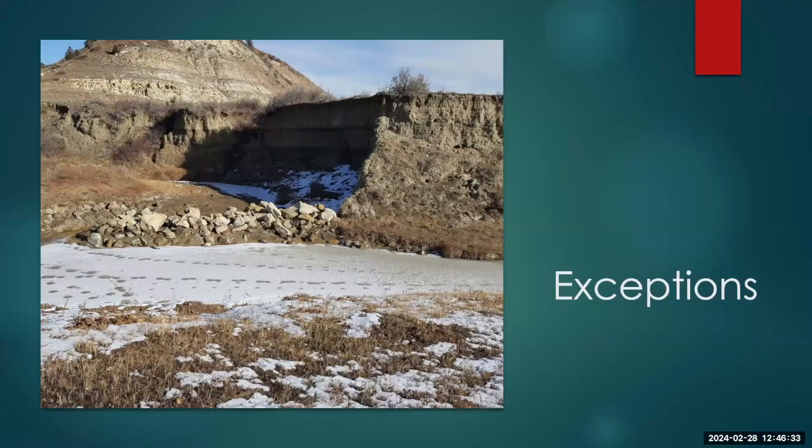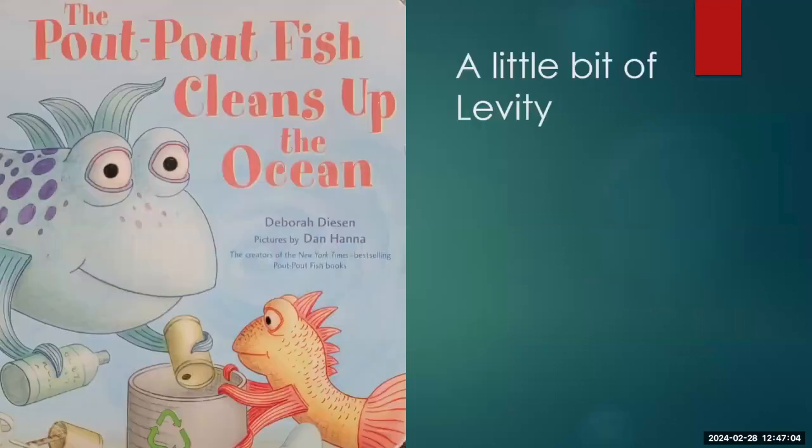There are exceptions to every rule. This is a weir that was put in and we opted to leave it in place because removal was going to damage the stream bed more than leaving it. It was also built from native materials sourced locally, so we can be a little flexible — but we're going to have to talk it over.